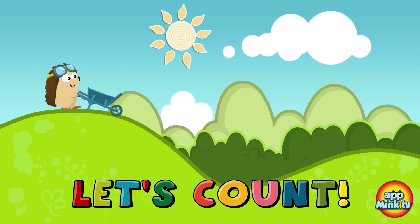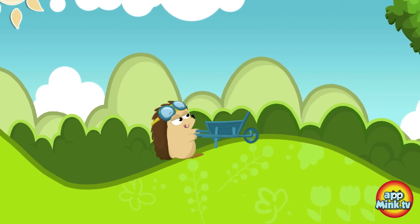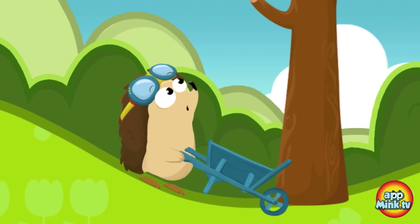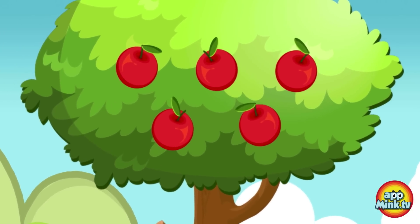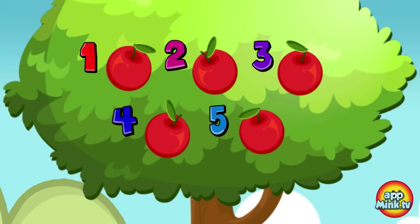Let's count. Apple tree. One, two, three, four, five.